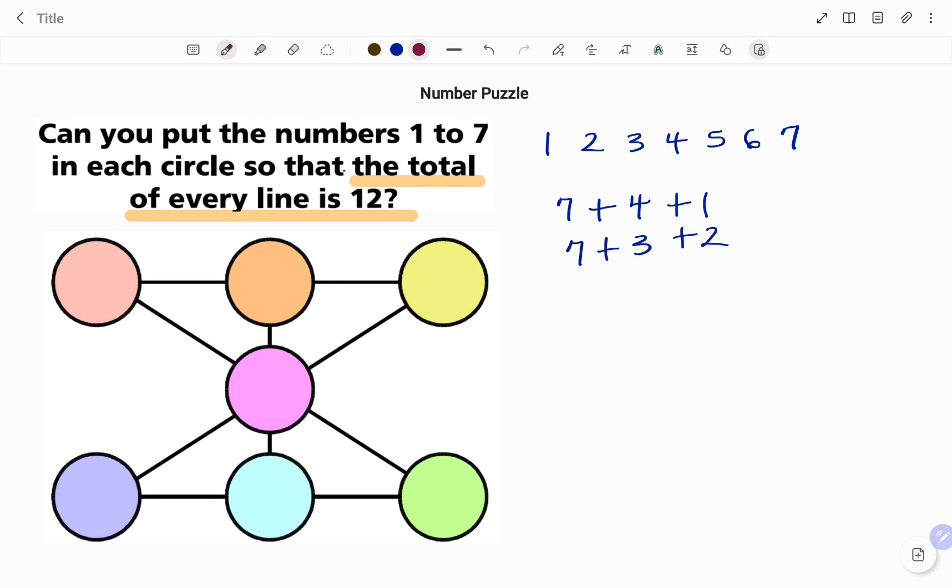Moving to the next lower number, 6: 6 plus 5 is 11, so I can add 1 more — giving 6 plus 5 plus 1 equals 12. Next, 6 plus 4 is 10, so I need 2 more — giving 6 plus 4 plus 2 equals 12. The next would be 6 plus 3, which is 9, but I'd need another 3, and we can't repeat numbers. So I'm done with combinations of 6.